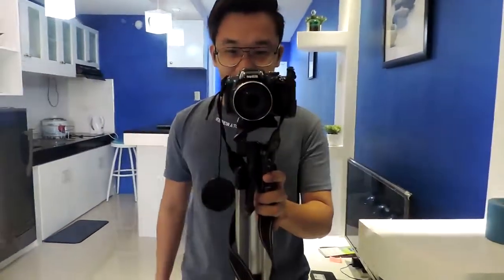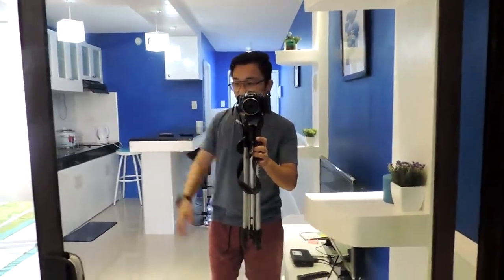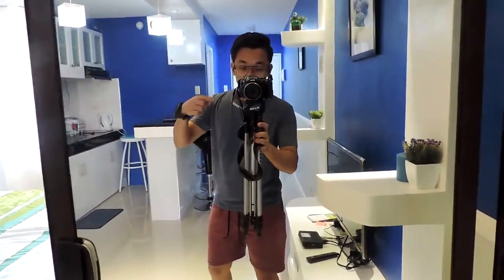Good morning, vlog. So, it's time again for my hotel review or condo review. This is the Oasis 1 condo, and I'll just put the description from the condo owner here.